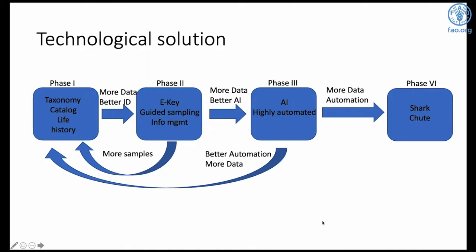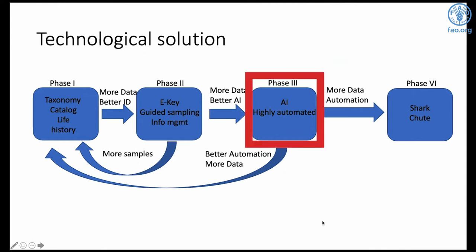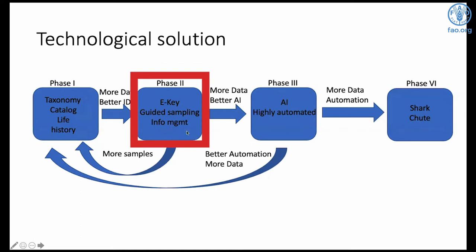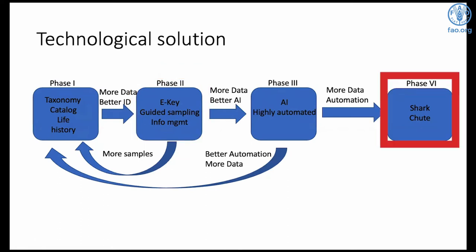We have different phases. Phase three is the tablet that will help us with everything. But to get there, we have to go through two other phases: taxonomy — cataloging all the species — and an electronic key and management system. And then we can go past that to a shark shoot that could collect data from sharks as they're being discarded.